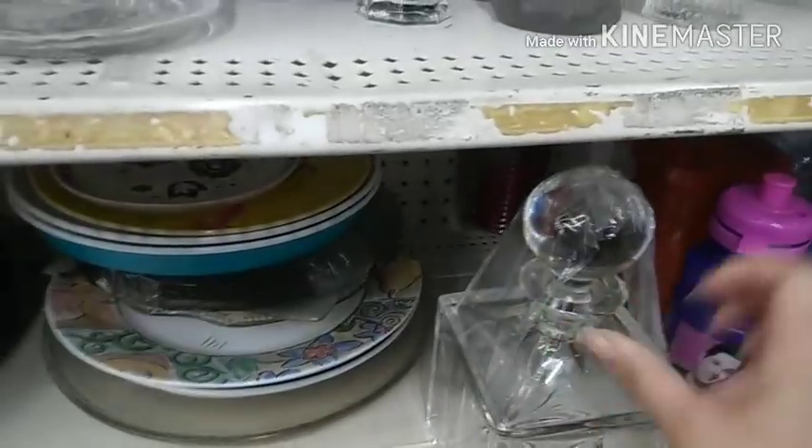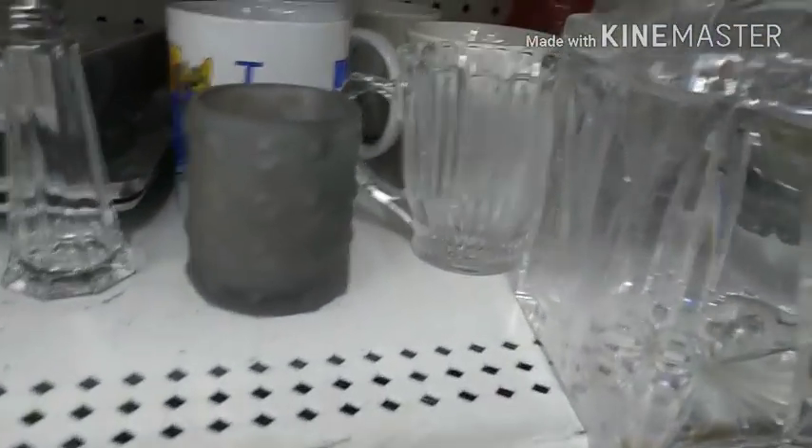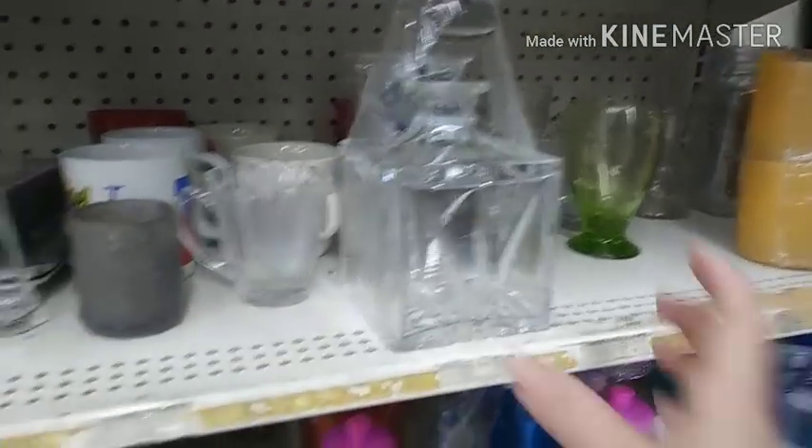Oh my gosh, this is beautiful! I bet this is stupid expensive. $6.96. I don't even drink like that, but that is so pretty. It's so heavy.